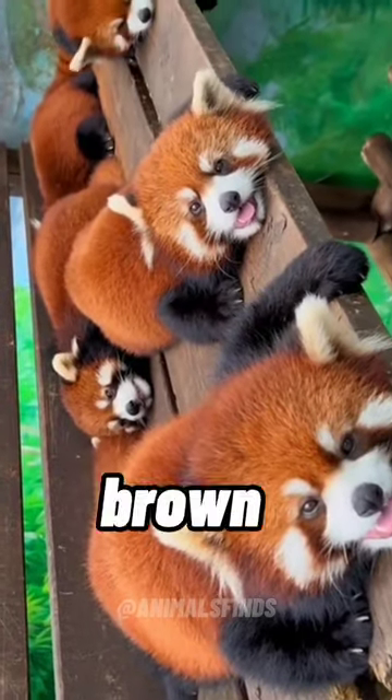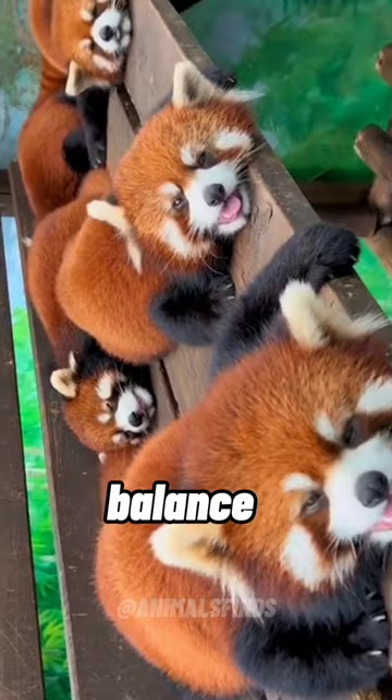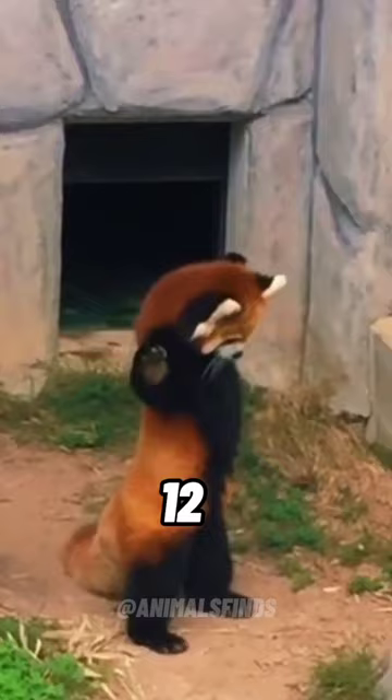Red pandas have reddish-brown fur, white faces, and bushy tails that aid balance and warmth. They're house cat-sized, around 20–26 inches in length, with tails of 12–20 inches.